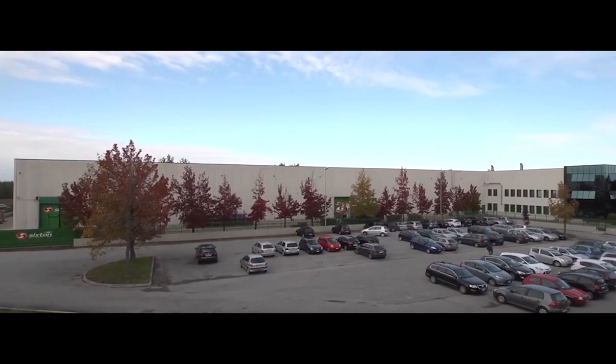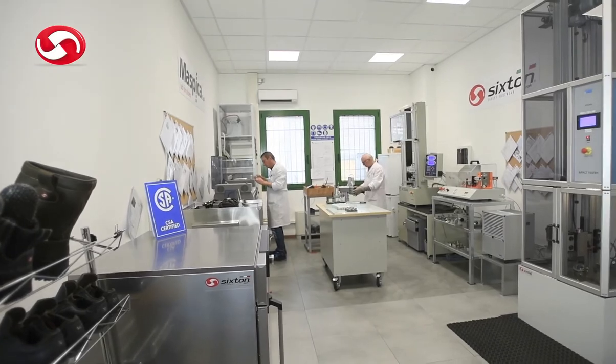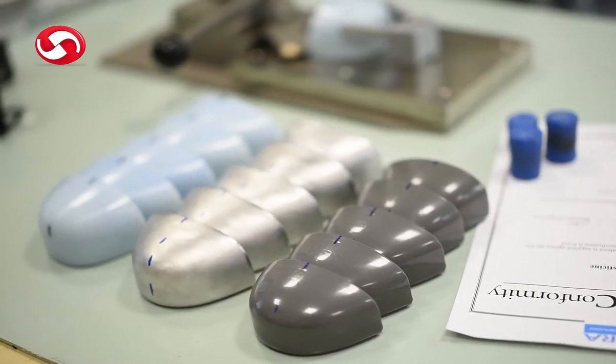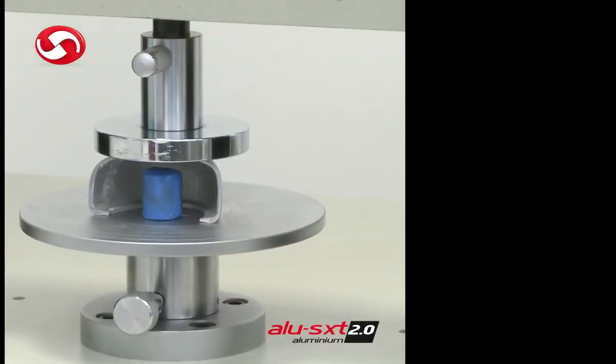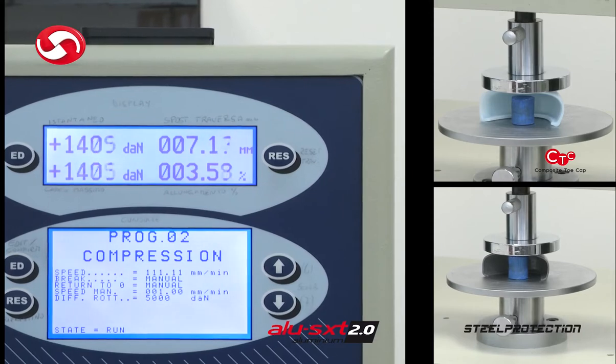Maspika Spa is a manufacturer of Sixten Peak safety shoes and constantly invests in human resources and equipment. Operating since 2013, the company's in-house test laboratory is equipped with the best research and development tools.